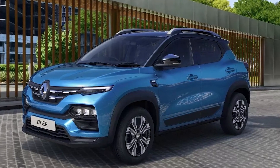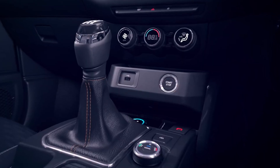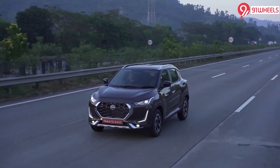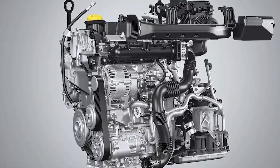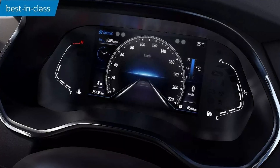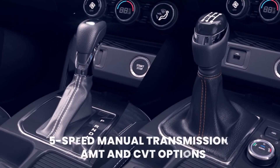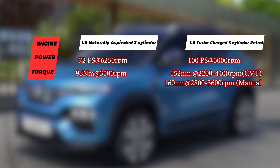India is a developing country and we are inclining towards automatics, so Renault brings in the AMT gearbox with the non-turbo variant, which the Nissan Magnite lacks. This engine generates 72 PS of power with a peak torque of 96 Nm. You also get to choose a 5-speed manual as standard. You can check the power figures in the table above.